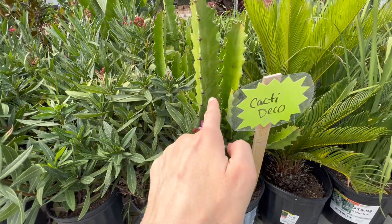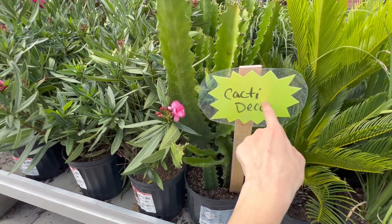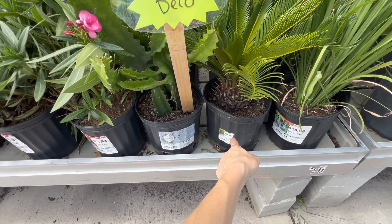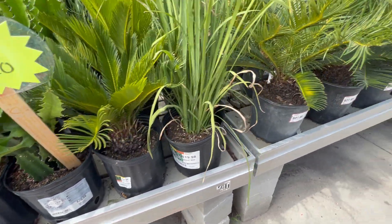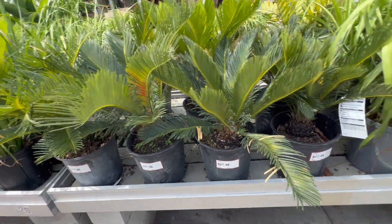Look at this. I like how they make the names - this is new. You see, they make the names like this, they put it like this. It's a good idea. This looks like sago. Sago - you are kind of a pain.